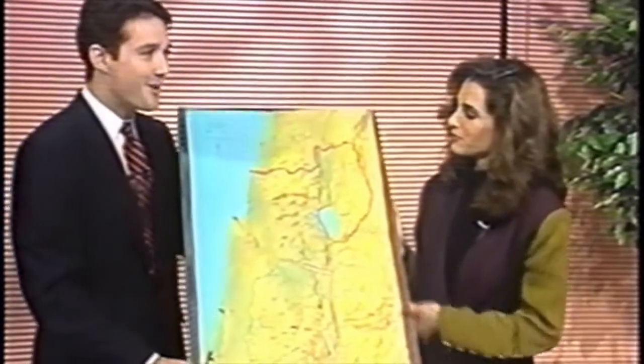Asked how long it takes to make something like this, Mark explains it took the model maker a couple of months to complete. With that, it's time to take a look at the model and have Mark explain it.